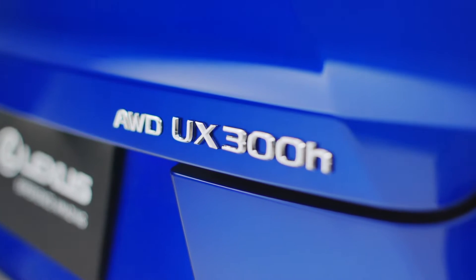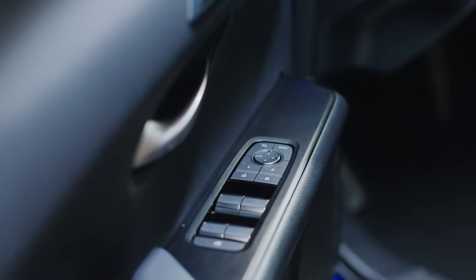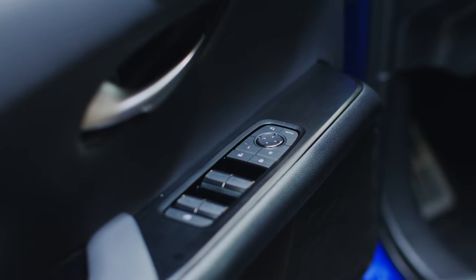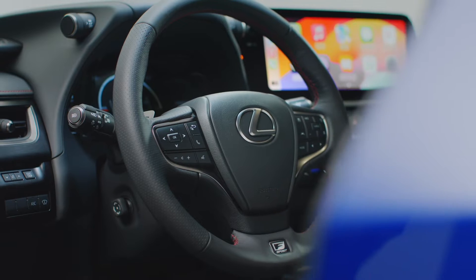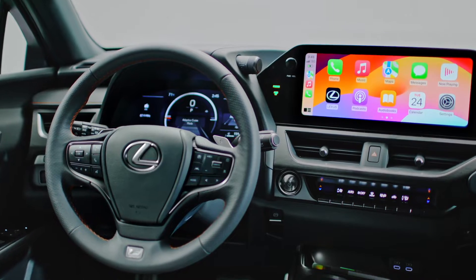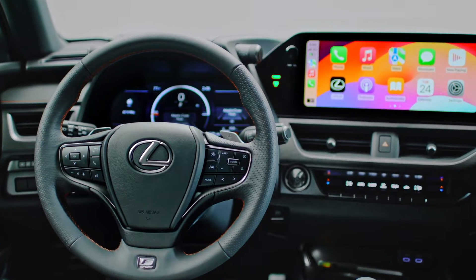The UX300H can be equipped with E4 technology, the Lexus Dynamic All-Wheel Drive System, which features a synchronous motor fixed to the rear axle to apply engine power almost instantly in high-speed situations of low ground grip or acceleration. The UX has a manufacturer estimate of 43 MPG on two-wheel drive models and 41 MPG on four-wheel drive models.